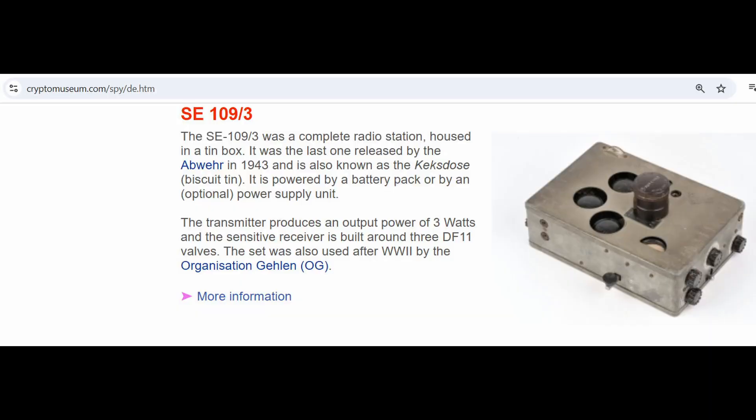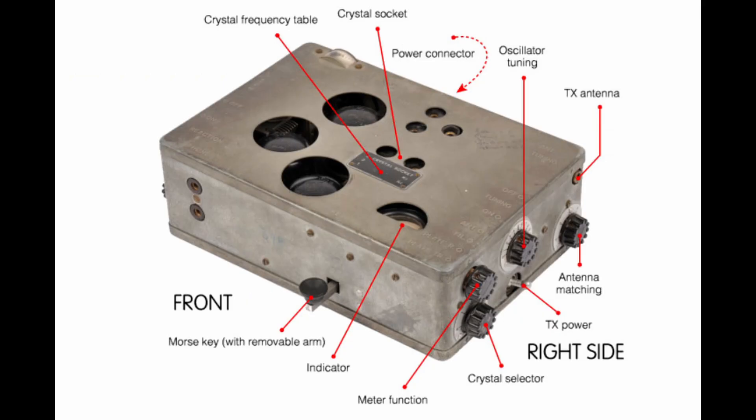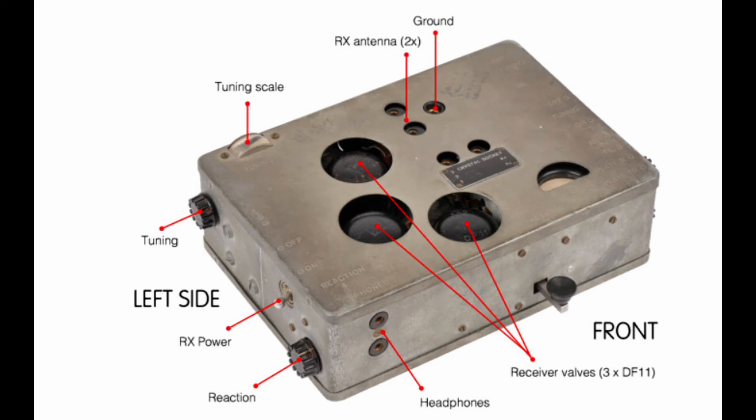The Crypto Museum website is the place that has the best information about the SE 109-3. Everything you need to know is there. I will therefore not try to describe this radio in more detail — visit their website.